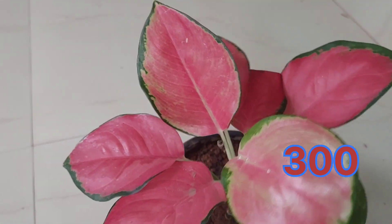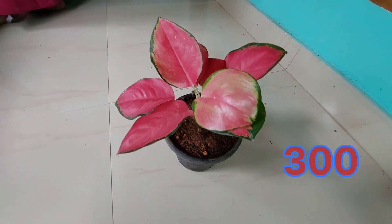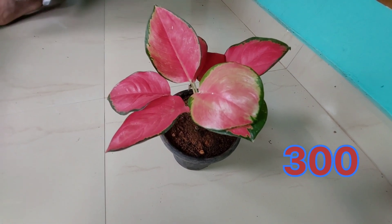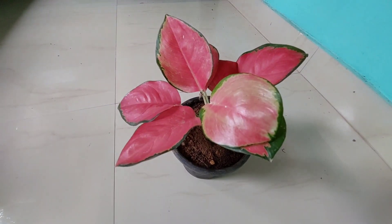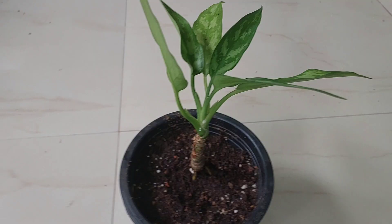The leaves are reddish pink. You can send a message for this plant. You can send the WhatsApp number shown on screen or message via the description box.